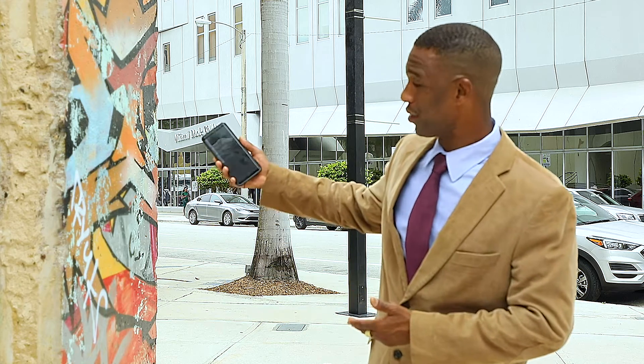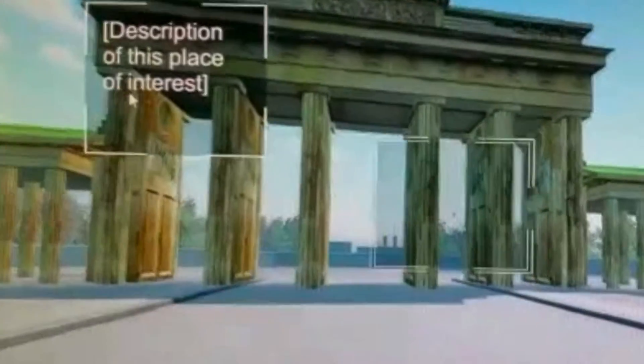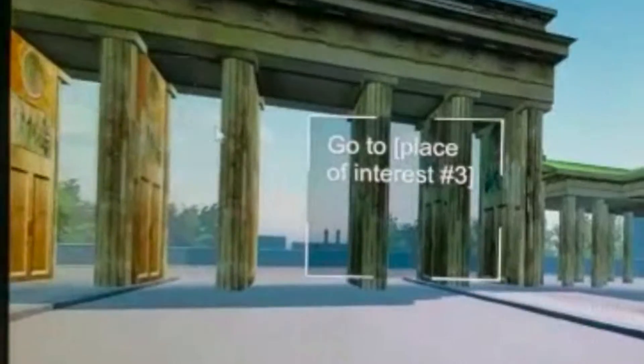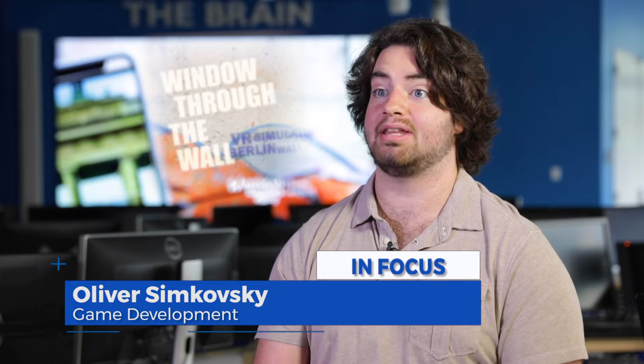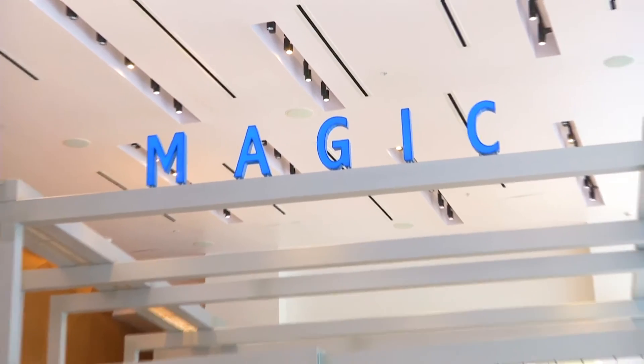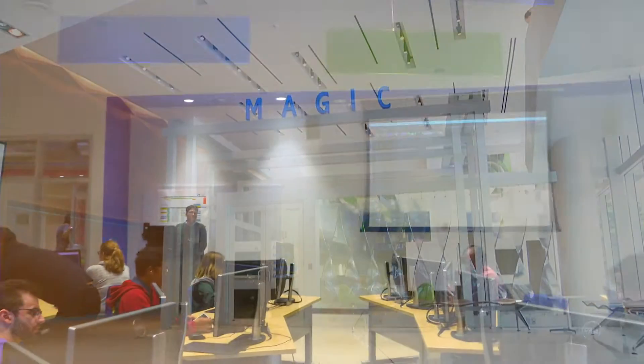Simply download the app and aim your phone towards the wall to trigger the simulation. The city of Berlin will materialize on your device, allowing users to navigate Berlin and learn about significant historic events along the way. We wanted to create an app that teaches people about the Berlin Wall — it's literally just learning, like it's a museum. The app was created by students in the Miami Animation and Gaming International Complex as part of their senior capstone project.